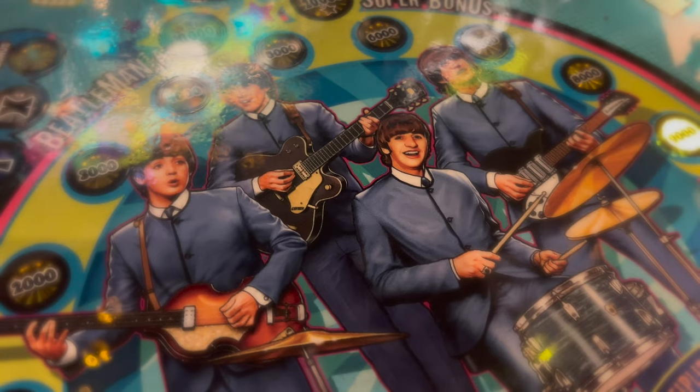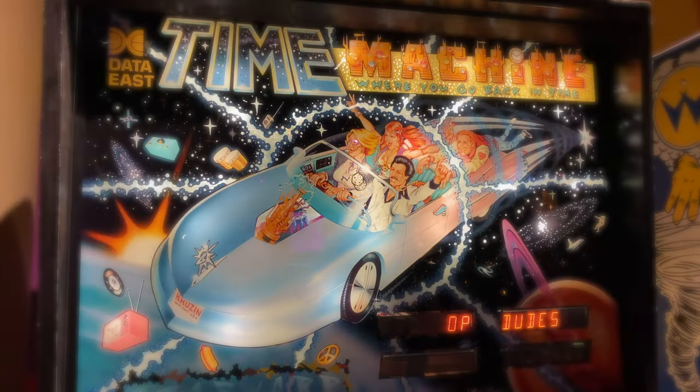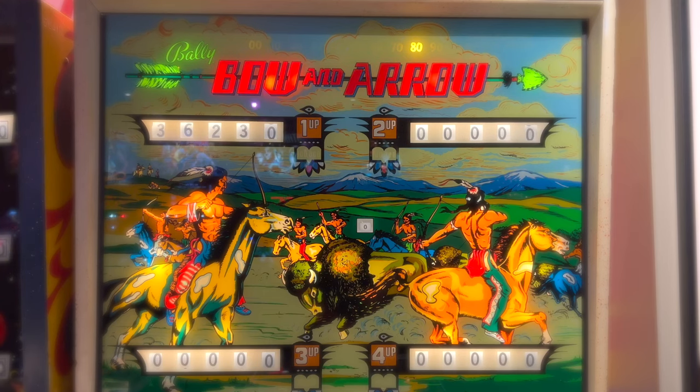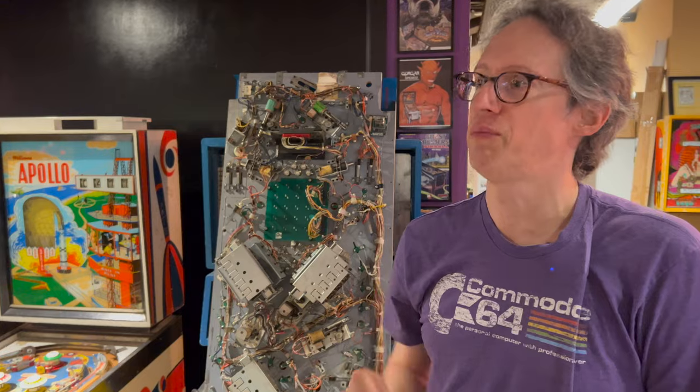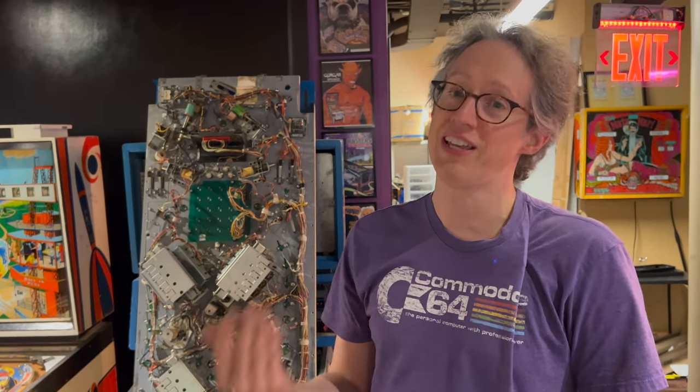Video games and arcades wreaked havoc on the pinball industry during the 1980s. But the love for lights, bumpers, and ramps has become cool again. They are still making machines and can't seem to make them fast enough because they are selling out.